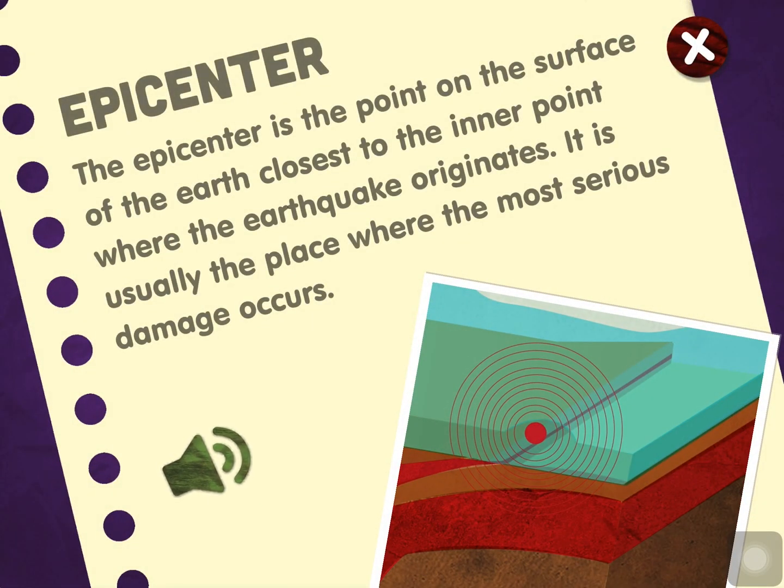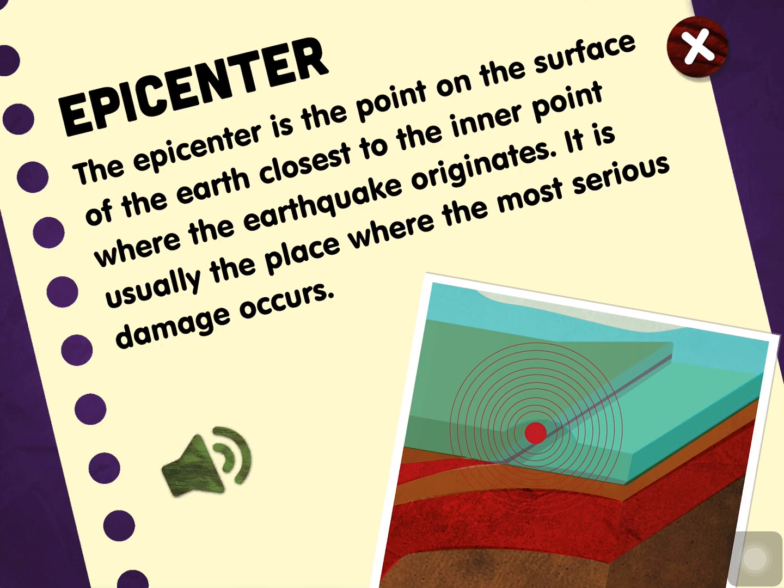Epicenter. The epicenter is the point on the surface of the earth closest to the inner point where the earthquake originates. It is usually the place where the most serious damage occurs.